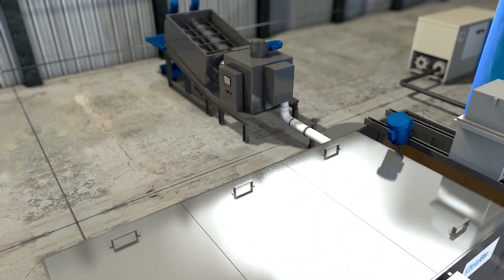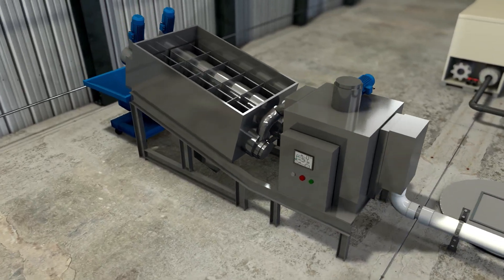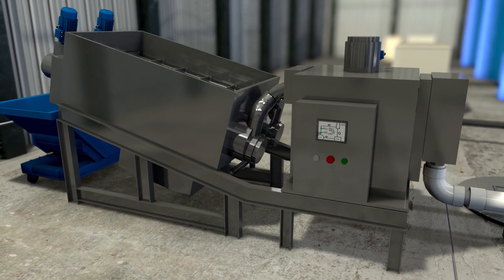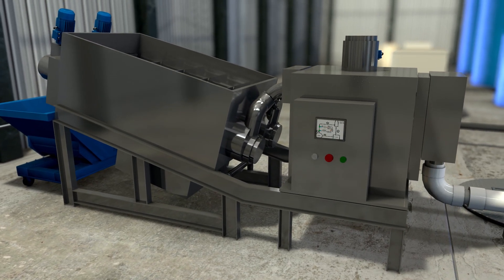The next stage is utilizing a screw press. This optional piece of equipment is ideal for removal of 90% of fine solids and can remove up to 20% of BOD.